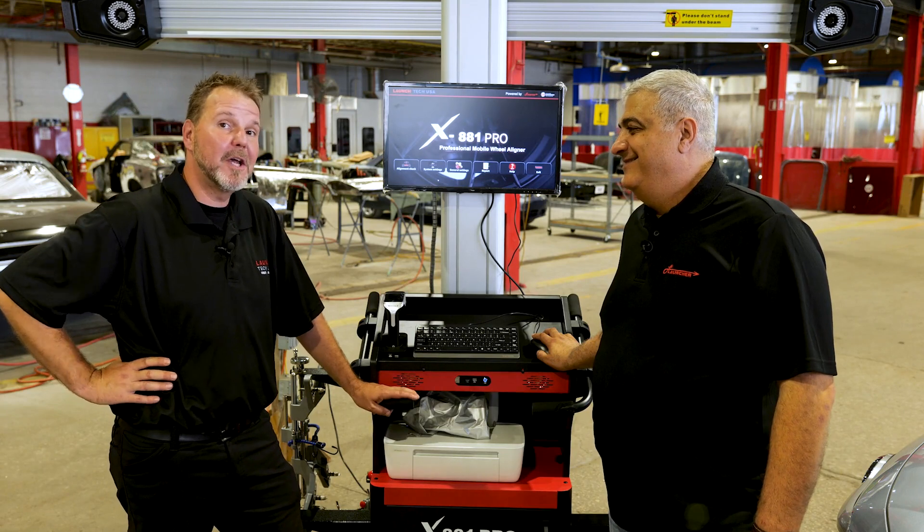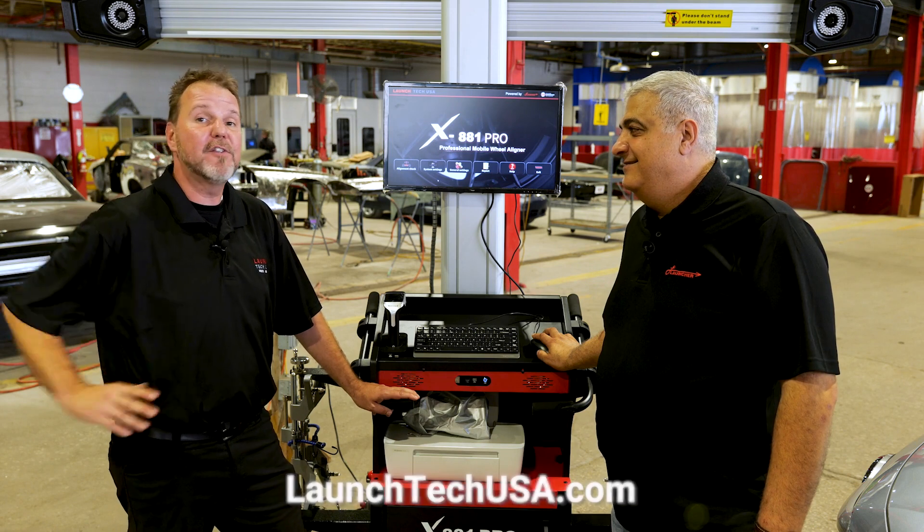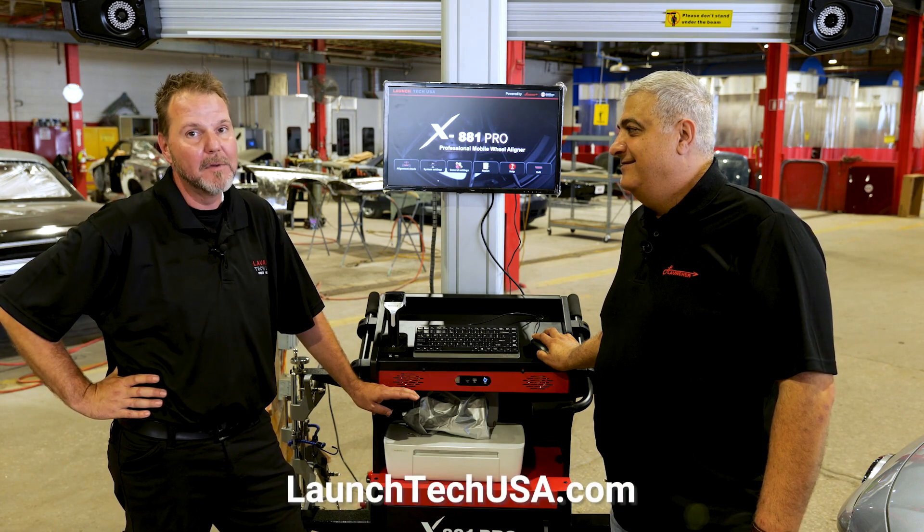Thanks for joining me — really appreciate it. For more information about the Launch X881 Pro, make sure you visit launchtechusa.com. Thanks for watching.